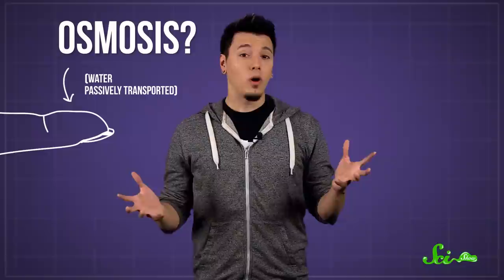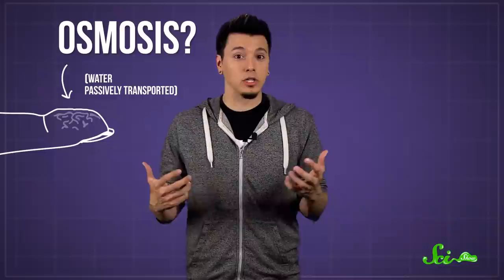So what's up with the wrinkled digits? For years, scientists thought the phenomenon was the result of some type of osmosis, caused by water passing into the dry outer layer of skin. The influx of water, the thinking went, would expand the skin's surface area, but not the tissue below it, so the skin would bunch up and wrinkle.